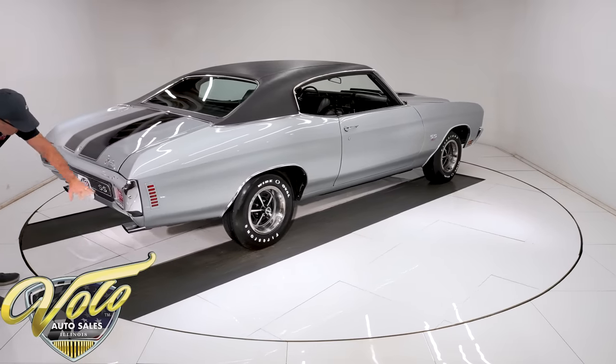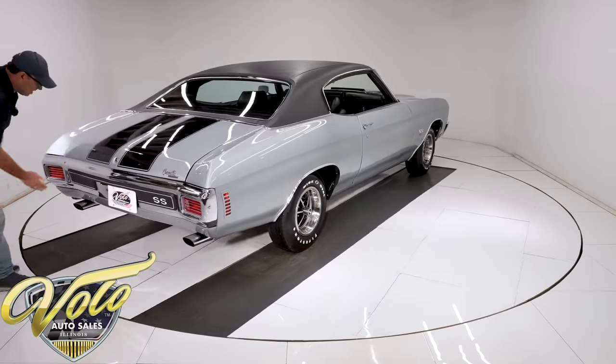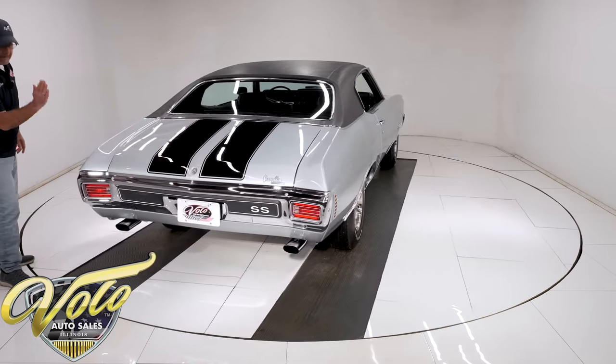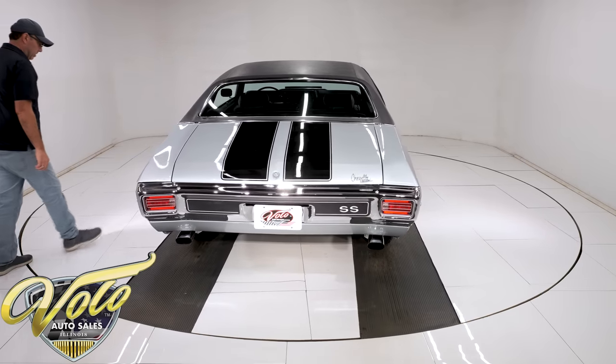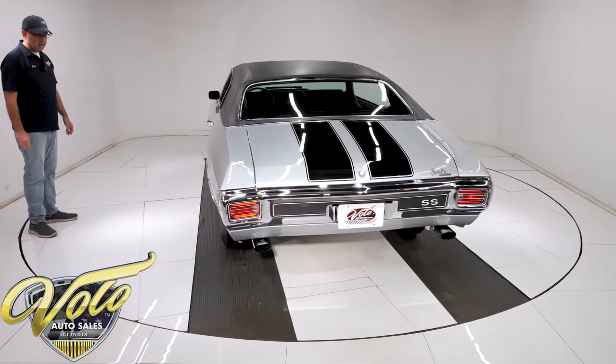Back bumper, lenses — all redone. It has the SS pad. Those are hard to put on. They're thick rubber and have a curve to them, but when you buy them they're not curved. You have to use clamps and glue them and leave them clamped for a couple of days. So the outside of the car is probably better than it was new.